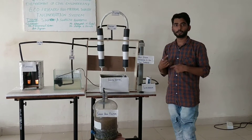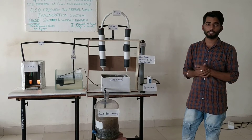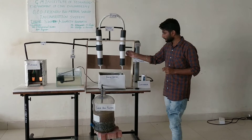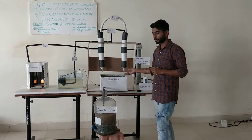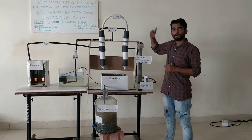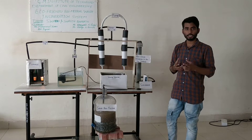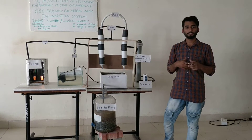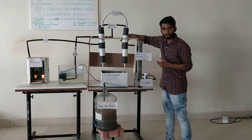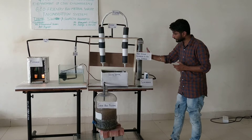That air will then go to another venturi scrubber. In this second venturi scrubber, a second combination of particulate matter and gas will take place. Again, the particulate matter combined with water is collected, and the remaining gas — which is a less-particulate gas — comes out from here.